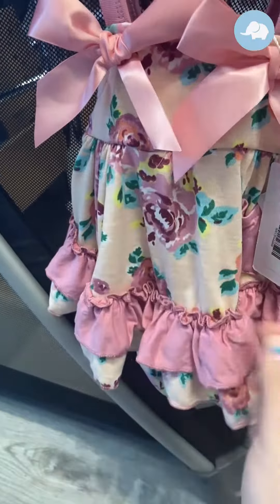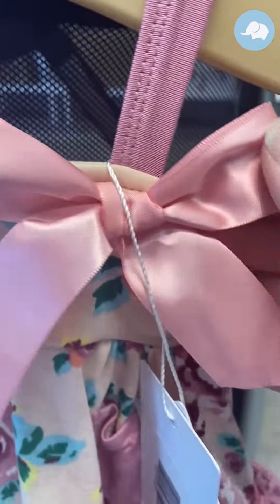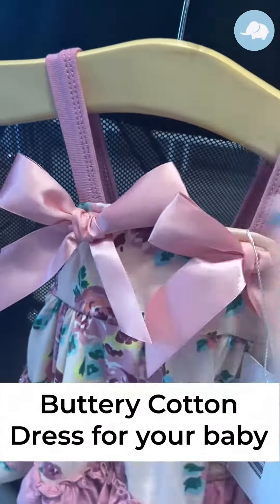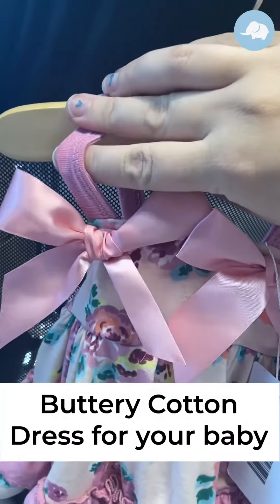Beautiful ruffle details and really cute satin bows on either side, and the straps are super comfortable as well.